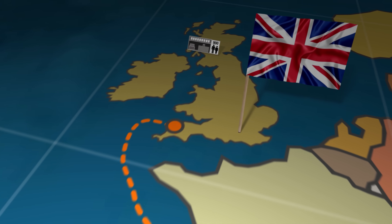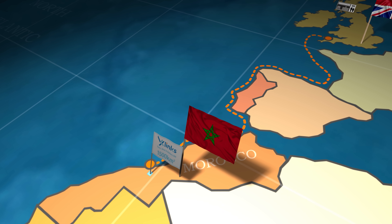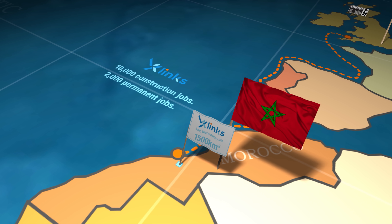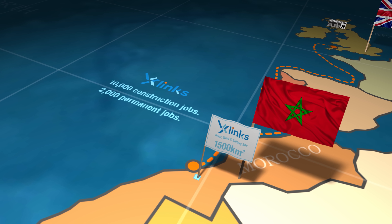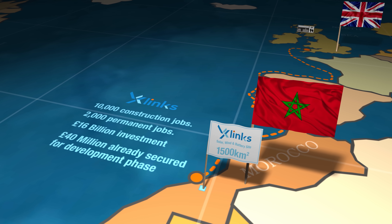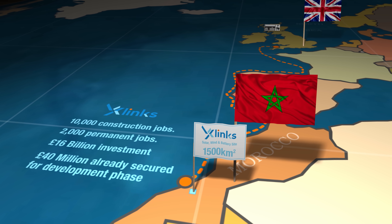Those negotiations are ongoing and are being led by X-LINX executive chair Sir Dave Lewis, whom UK viewers may recognize as the ex-chief executive of Tesco. Meanwhile, back in Morocco, X-LINX is making progress gaining the requisite regulatory and government approvals so that the country can benefit from the 10,000 jobs that will be created during construction, 2,000 of which will become permanent positions. The total cost of the project, including the new cable extrusion factory, is £16 billion, with £40 million already secured for the development phase. Construction is due to commence in 2025, with the first system scheduled to go online in 2027.